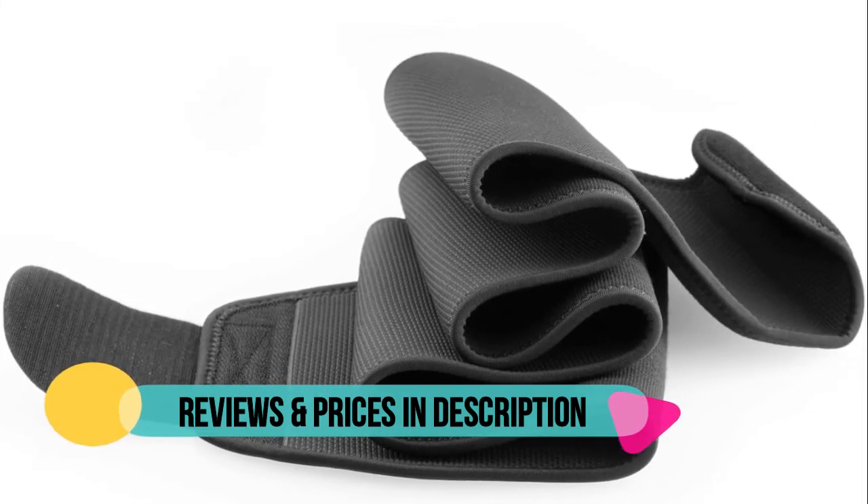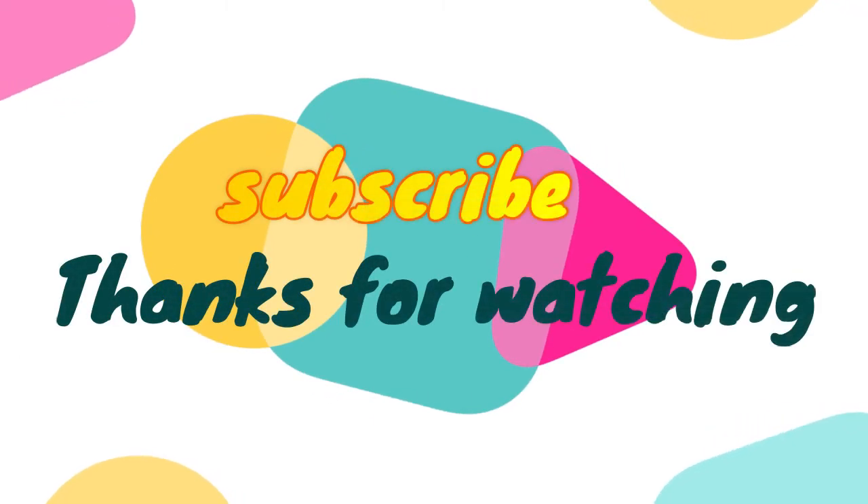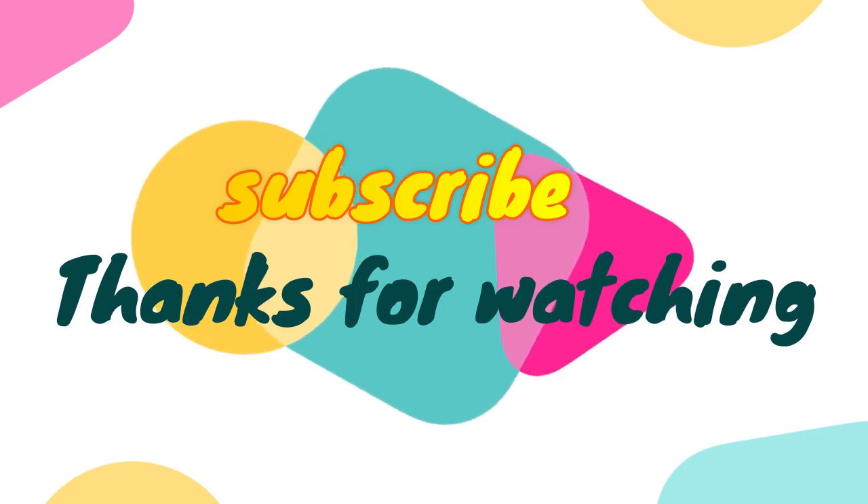Start using right away. Thanks for watching the video. We hope you found it useful. Be sure to leave a like and subscribe to the channel to get more videos like this in the future.